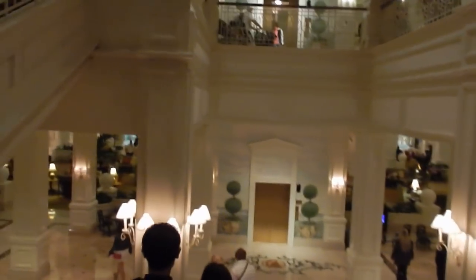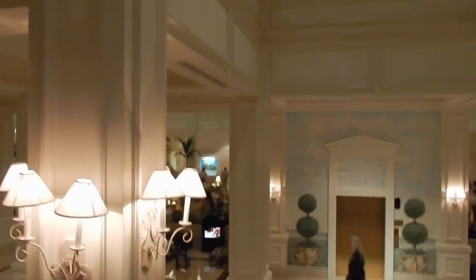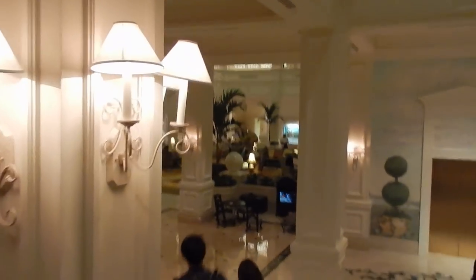It does make us think of the Titanic, especially if you look at those glass ceilings. So we're coming downstairs to the first floor to the main lobby where you would check in if you were staying at the Grand Floridian. This carpet is so squishy — it is a very pretty Victorian style hotel.